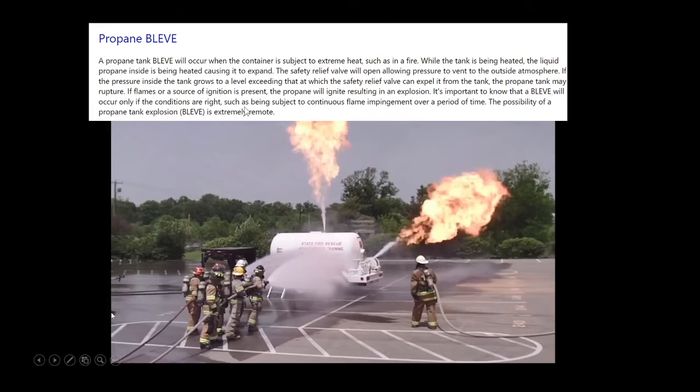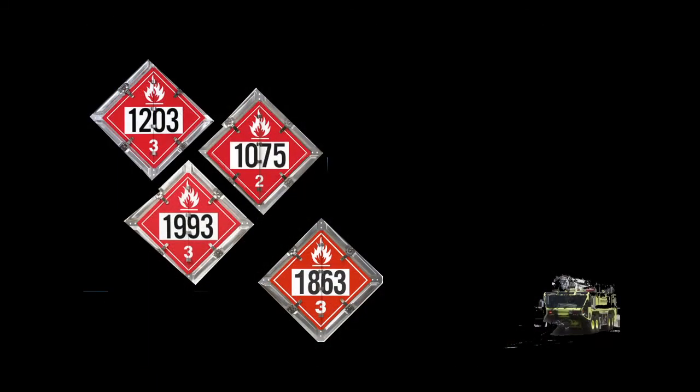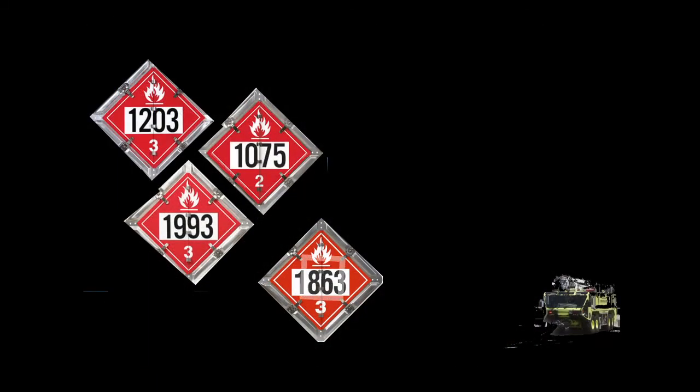It's important to know that a BLEVE will occur if the conditions are right, such as continuous flame impingement over a period of time. However, the possibility of a propane tank explosion is extremely remote. You're going to see it venting — you cool down the tank, let it go, and as soon as all the propane is burned off and expelled, it's fire safe.